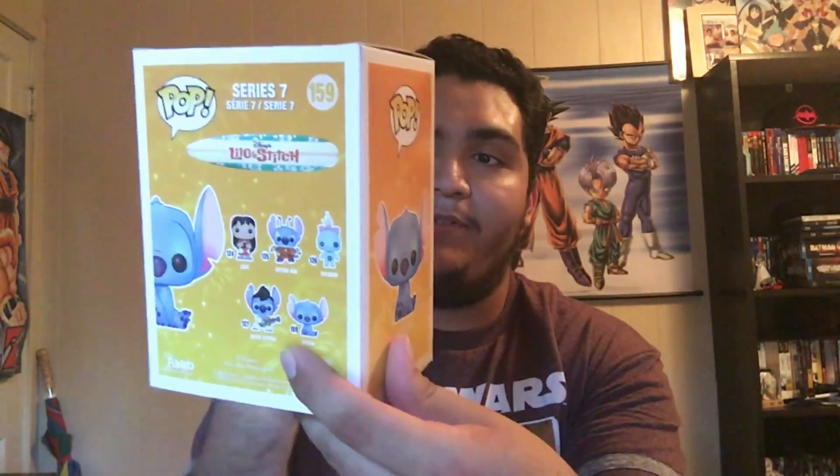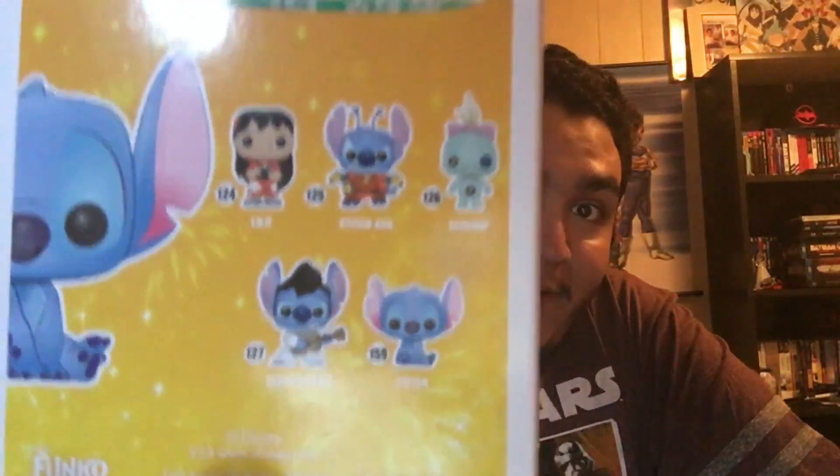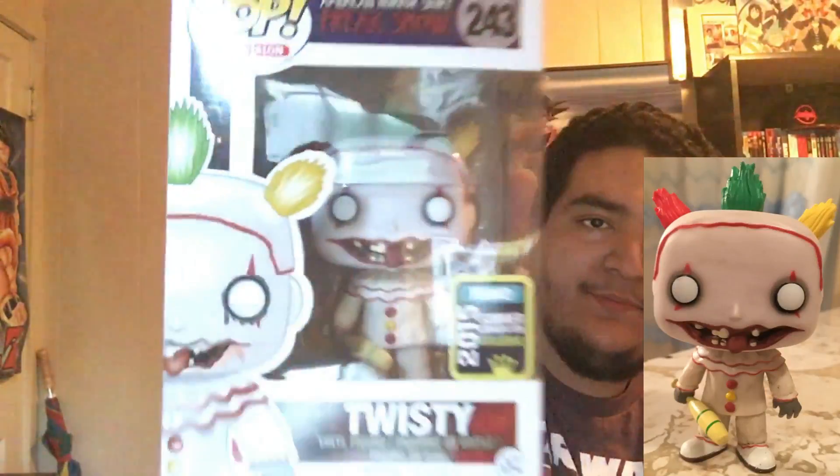Next we got one of the cutest pops you'll ever see — it is the Hot Topic exclusive flocked Stitch. There is another version of him where he's actually happy; this one looks depressed as hell. I seriously don't know why they would make him look so sad — look at that face.